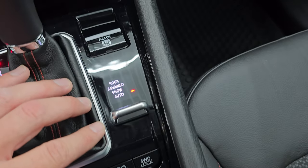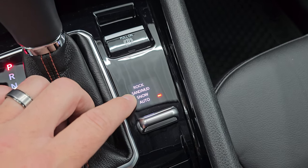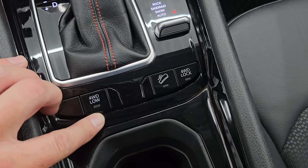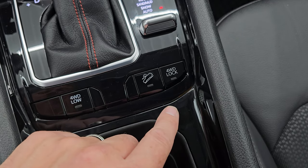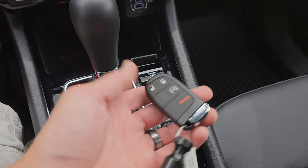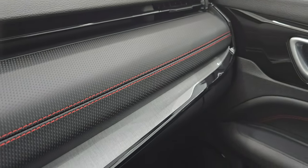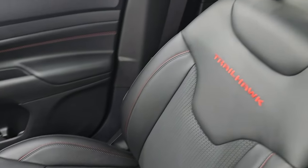This is your four-wheel drive system with the Trailhawk package. You've got auto, snow, sand, and mud modes. Rock mode is special to the Trailhawk package. You also have four-wheel drive low and four-wheel drive lock, which is really nice. Downhill assist control and the nine-speed automatic transmission are also here. Here's your keyless entry with remote start — in really nice shape. You get that same Gore-Tex-style material on the dash, and the passenger side floor mat and seat are in absolutely perfect condition as well.